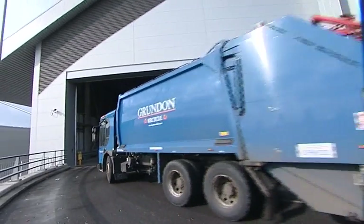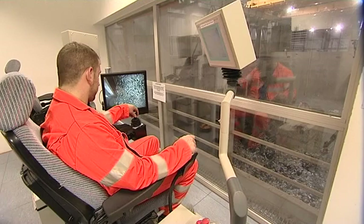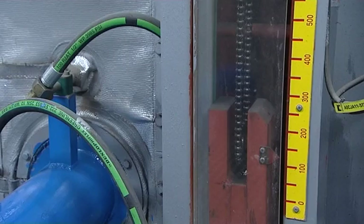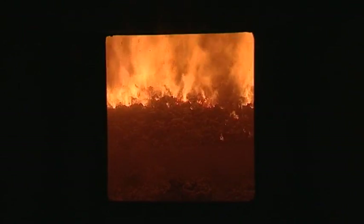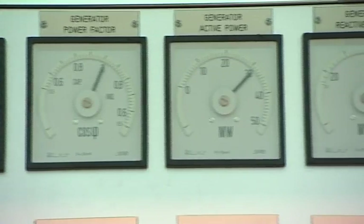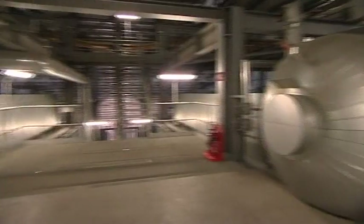Household and commercial residual waste is delivered into a massive bunker that can hold 7,500 tonnes of the stuff. Grab cranes mix the waste and load it into a hopper, where hydraulic rams push it into one of two incineration lines. At this point, waste becomes fuel. It typically burns at 950 degrees centigrade for at least two seconds. This creates the heat to produce power — it turns water into superheated steam, which drives a high-pressure turbine to power an electric generator. Once the steam has done its job turning the turbines, it's condensed and returned to the boiler.